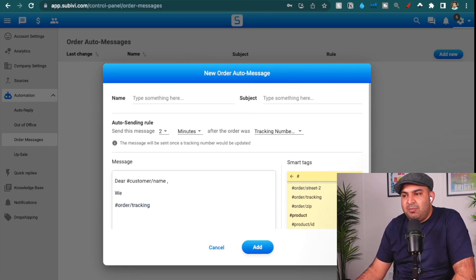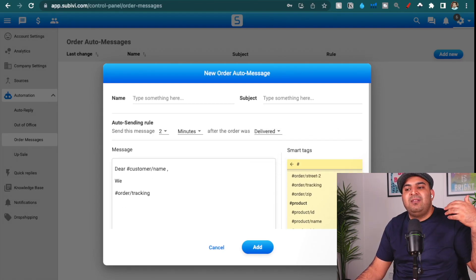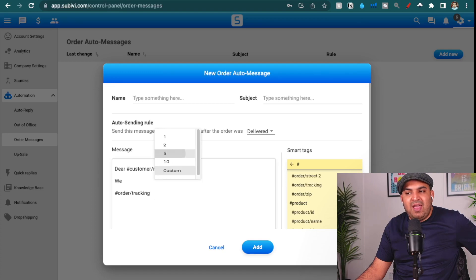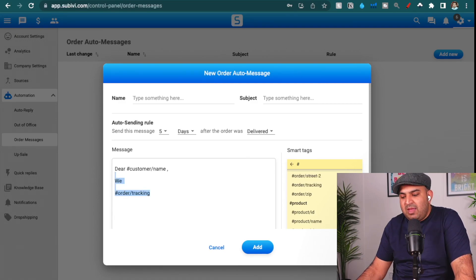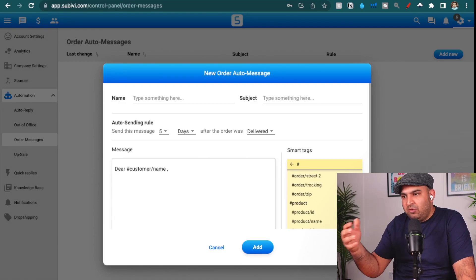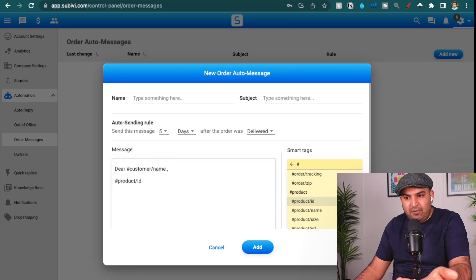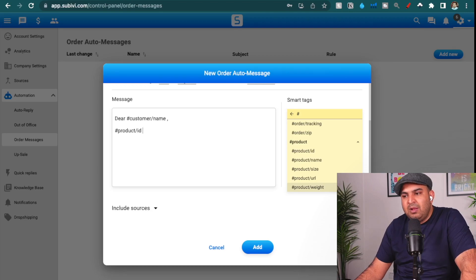I have a message for when the customer places the order telling them the item will be shipped, and then another one sent after the item is delivered — normally I set it to five days after, in case the post gets delayed. I address the customer by name, which Subivi automatically pulls. I put the product ID there and tell them the item has been delivered with this tracking ID. I ask them to please leave feedback, and if they have any problem, to feel free to get in touch. That really helps me get more feedback.